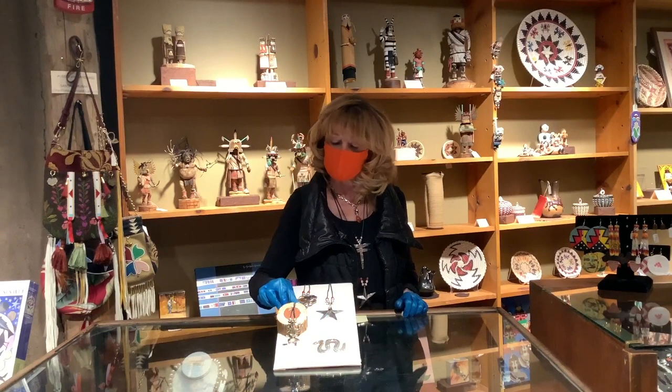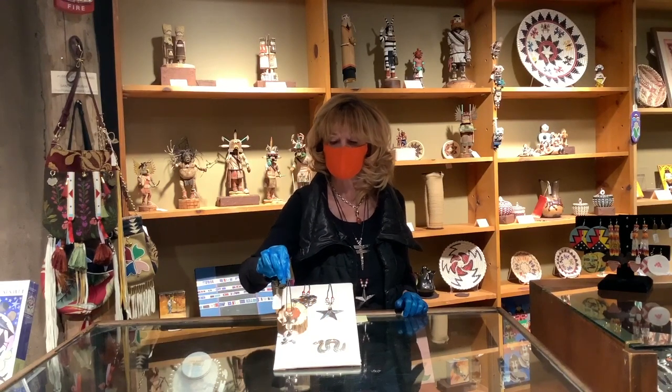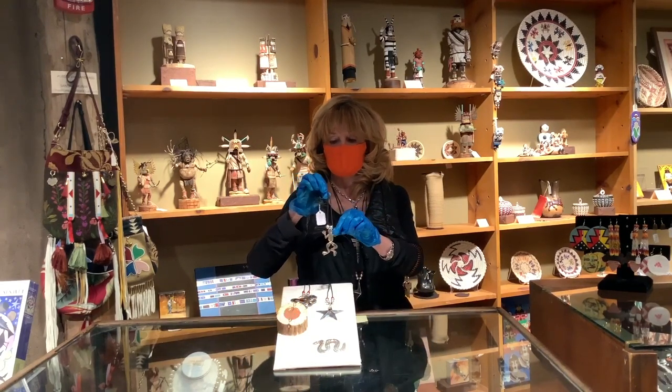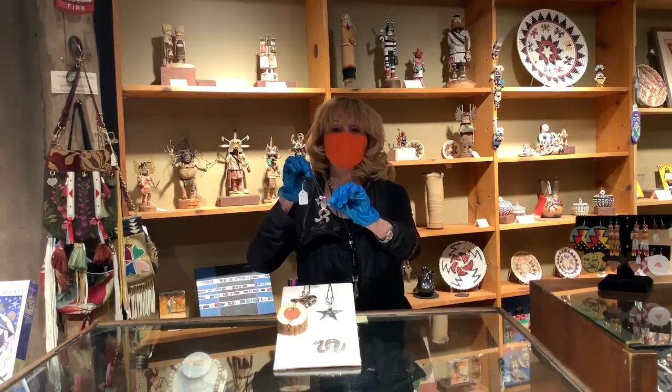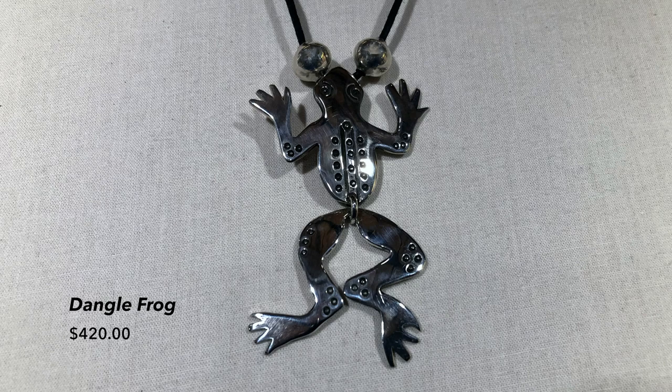Our last item is this new version of a frog. This frog is actually ready to leap. His body is textured and it's really a fun little piece. And this little frog is $420.